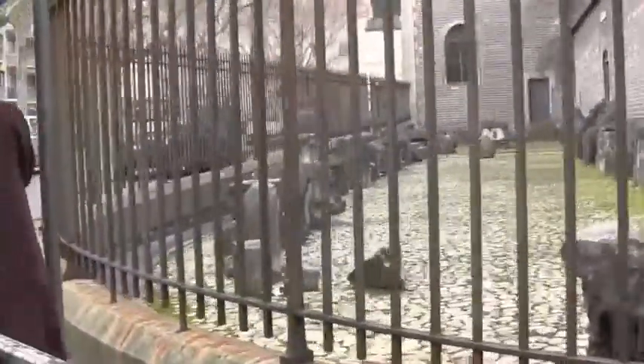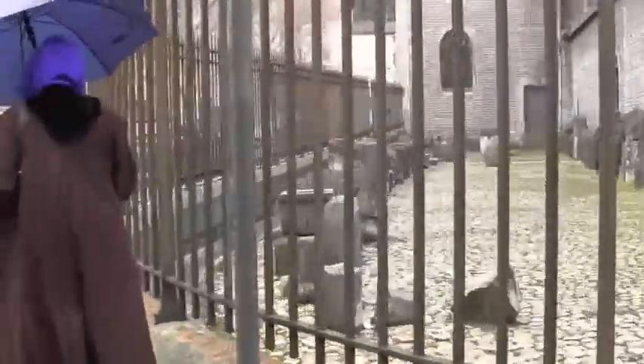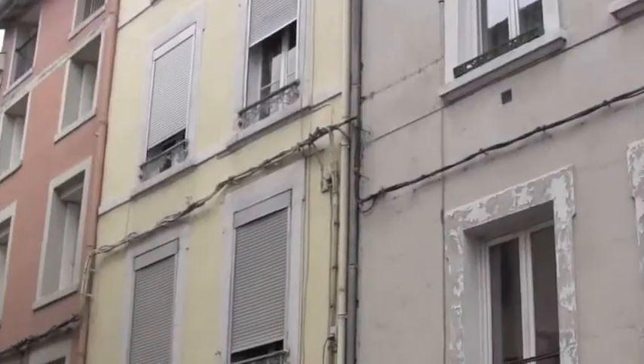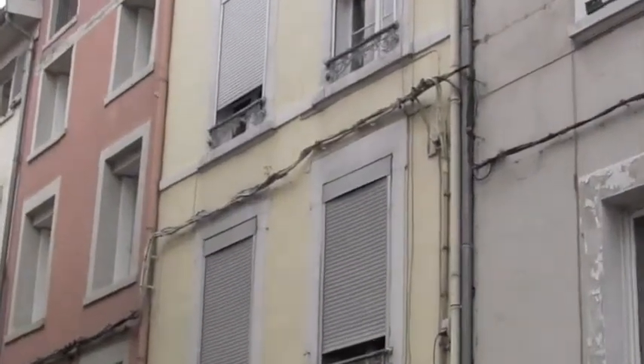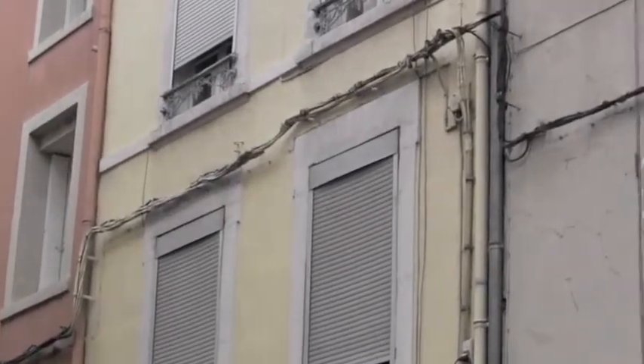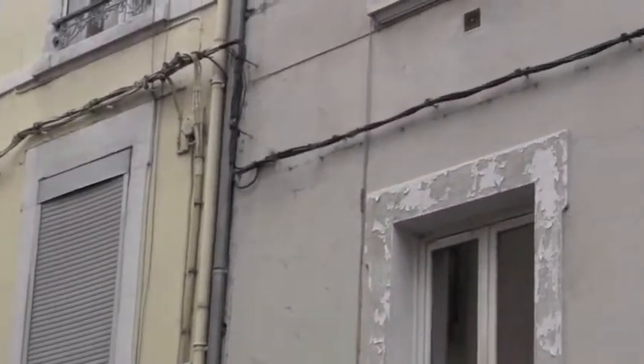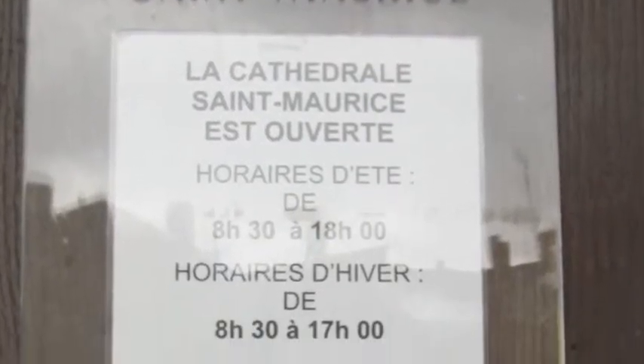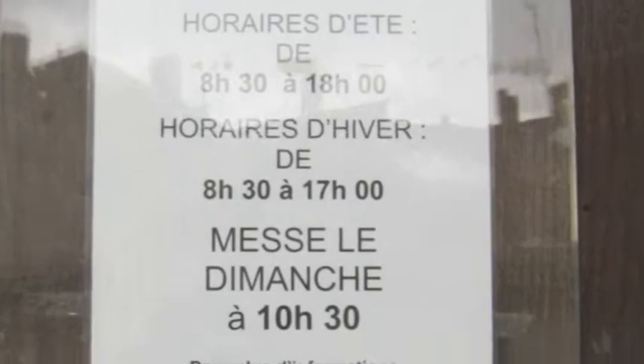Now we've got hail coming down. I knew it was cold. There's the top corner of the cathedral. If the building was more than six meters wide, the taxes were higher. That's why the houses are narrow.